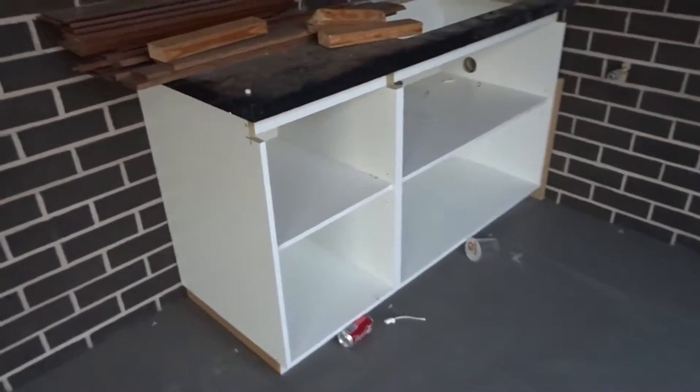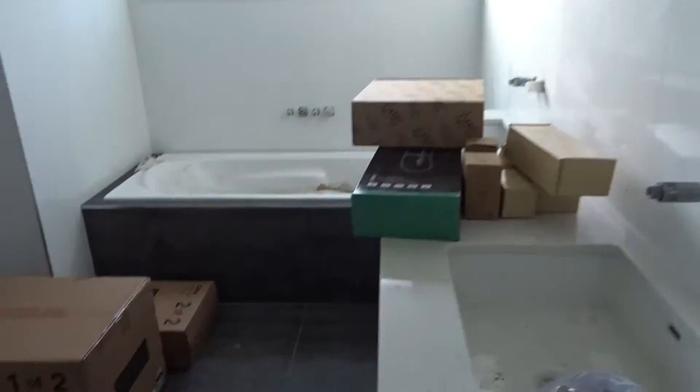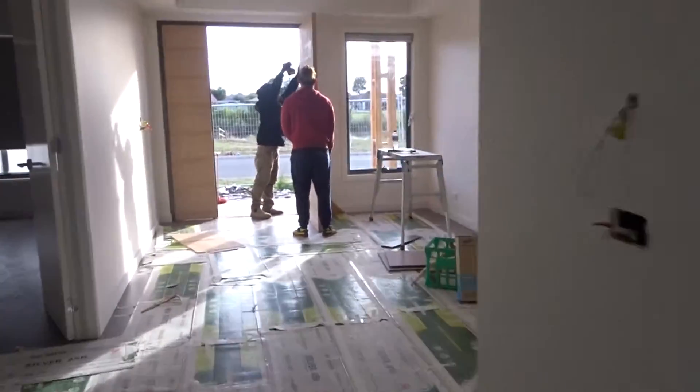Our cabinet guy needs to come in and finish off his part and then we're good to go. The painters have just arrived and they're moving all of their stuff in. We're trying to set up everything in each room so they can just work it off. Darren's also just fixing the front door.